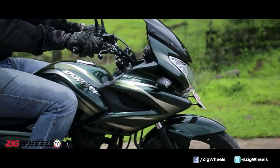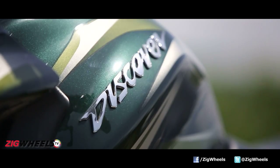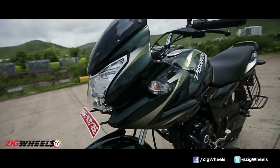Finally, at Rs. 60,000 or thereabouts, with the sort of performance, styling and dynamic ability the new Discover 150F packs in, it is certainly worth buying.